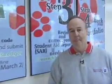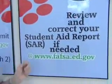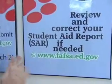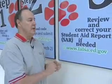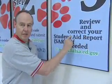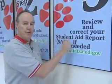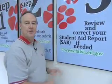Step three: the FAFSA will be returned to you electronically to the email address you provide the federal government. Once you receive it back, the most important thing you can do is review it to make sure it's correct. You would be amazed how many FAFSAs we get back that are not correct and have to be resubmitted. Please review your complete Student Aid Report, and if corrections are needed, return them by going back to the FAFSA website and redoing the information.